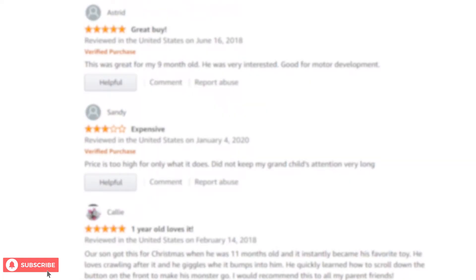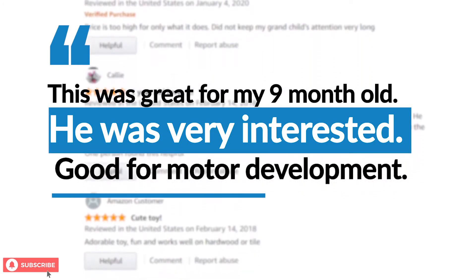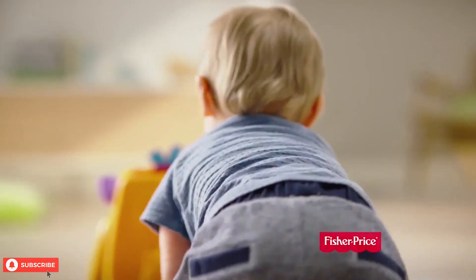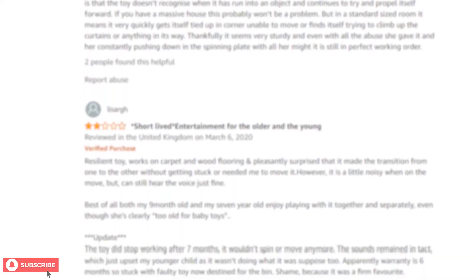Many of the buyers said that this is one of the best toys they got for their children. One of the parents commented that the Fisher Price Zoom and Crawl Monster is a really fun toy. Parents mentioned that their children love following this monster toy. It can zoom around everywhere and can also fit multiple balls in its mouth and spill them out.